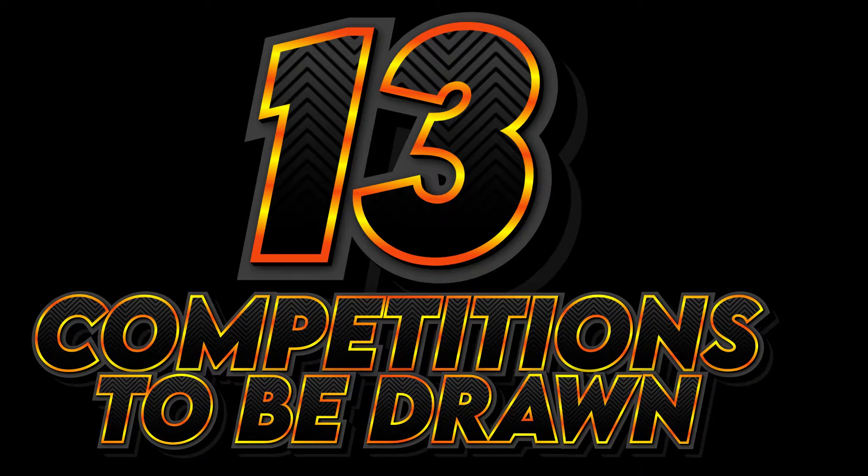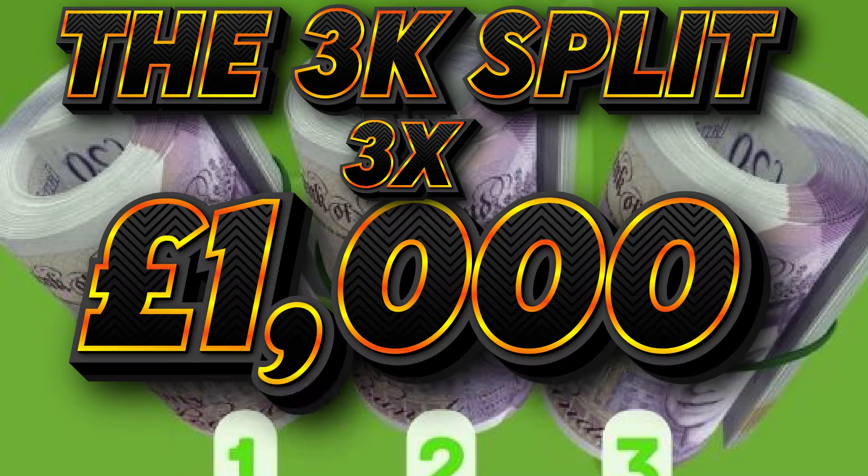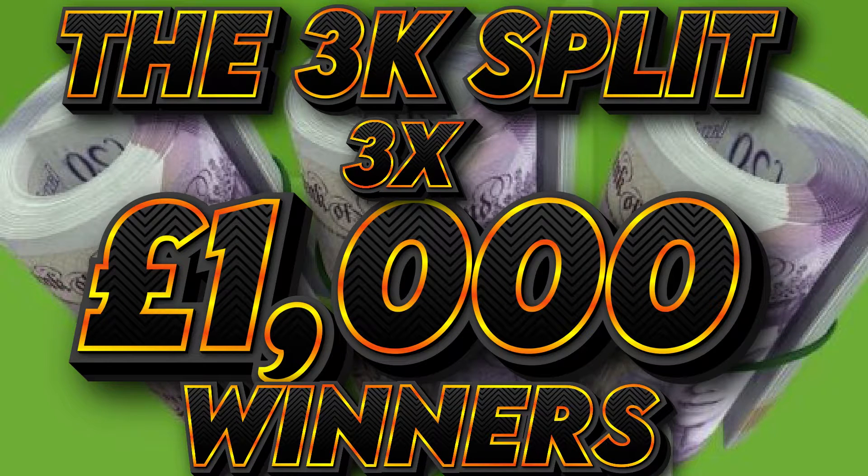Coming up tonight at Pulse Competitions, we've got 13 competitions to be drawn. We have the 3K Split, where we have three £1,000 winners.